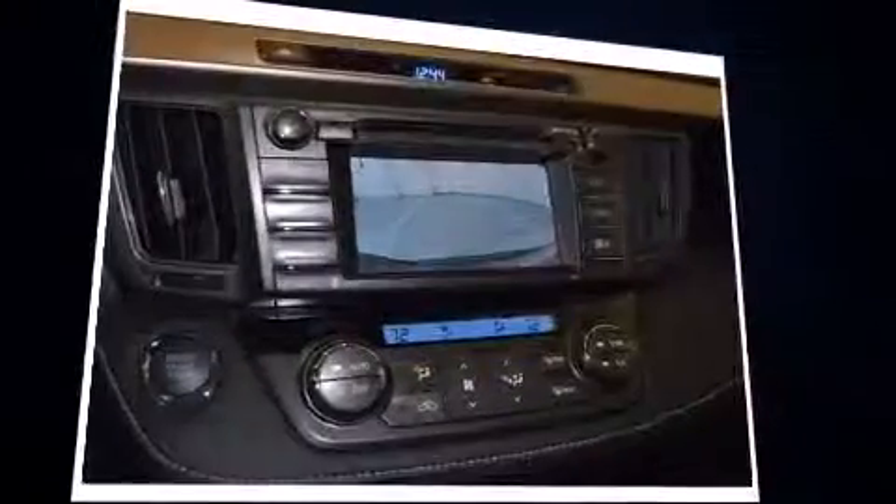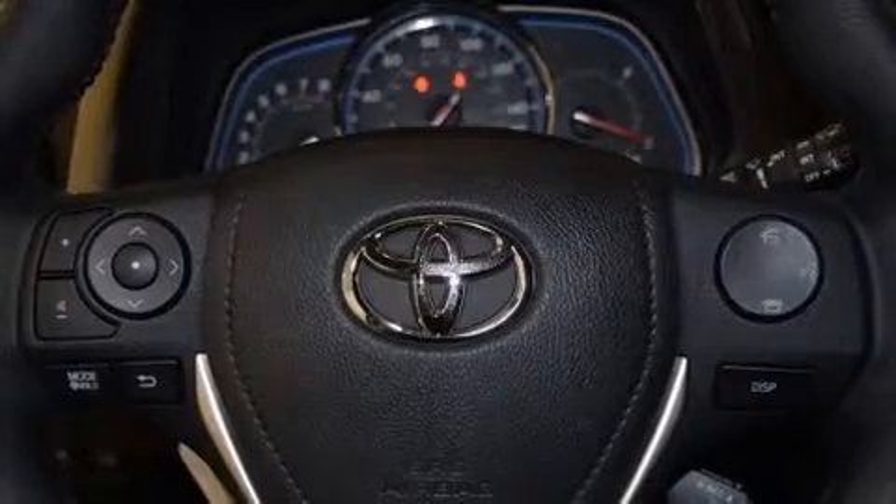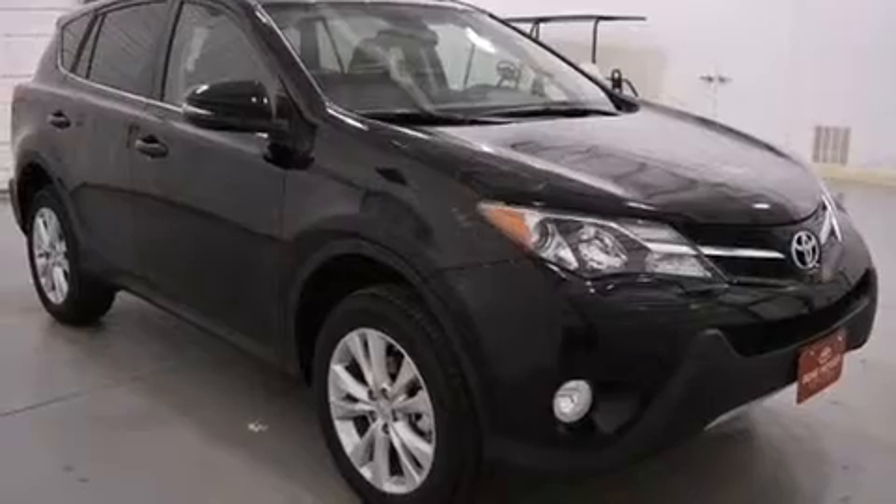Toyota ensures the safety and security of its passengers with equipment such as dual front-impact airbags with occupant-sensing airbag, front-side impact airbags, traction control, brake assist, a panic alarm, and four-wheel disc brakes with AVS.